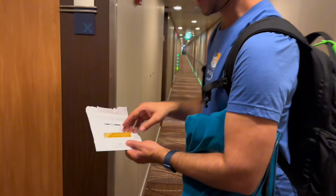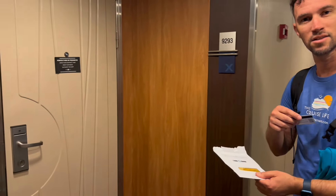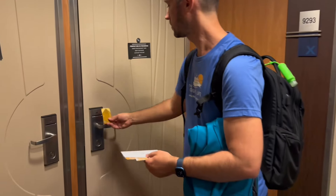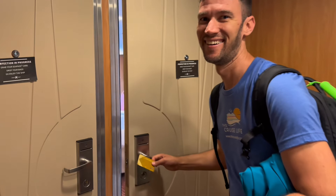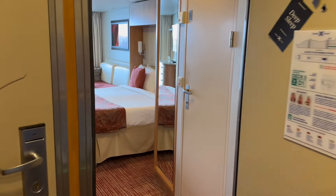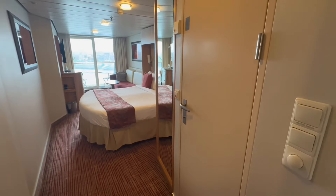We are on board the Celebrity Solstice getting ready for our beautiful Alaska cruise. We are currently in the port of Vancouver. We are in a Concierge Class cabin — let's head on into our cabin and do a quick room tour of stateroom 9293.